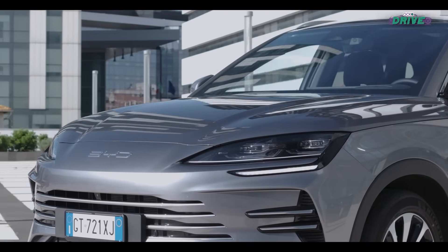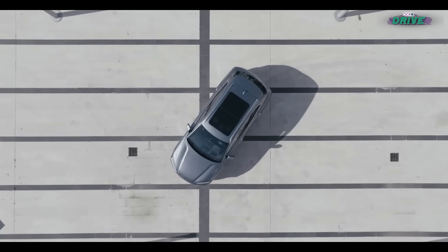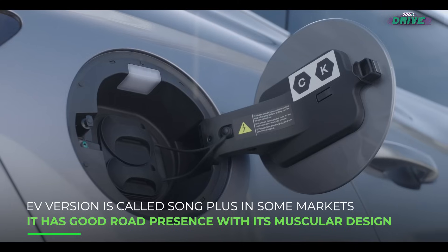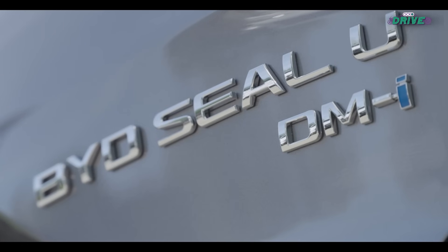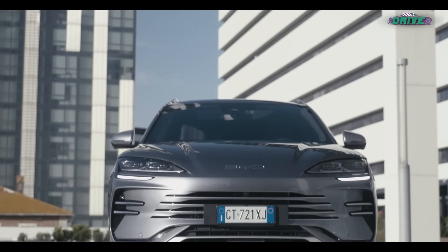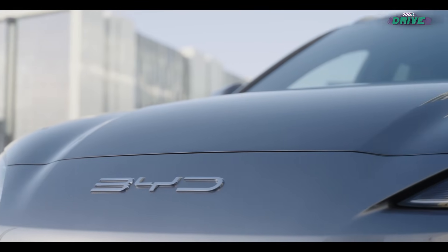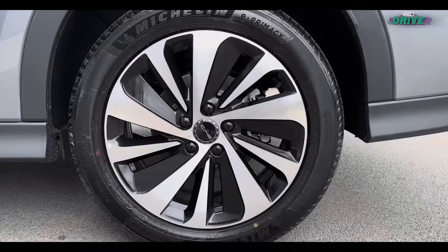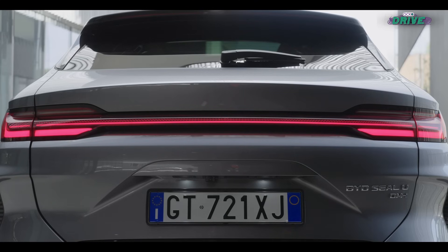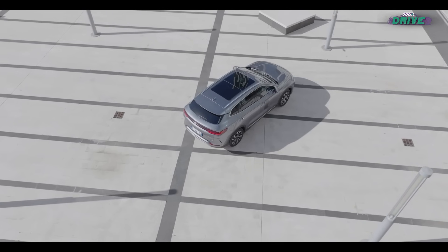We sure love SUVs, don't we? So how do you like this one? The Song Plus DMI is originally part of the Dynasty series, but with its facelift and electrification, plus that rebadging as SEAL U in some markets, it's acquired some traits of the Ocean series. So it has a proper grille masked to now accommodate EV looks. The big muscular haunches, smooth flowing lines, and 19-inch alloys give the car some presence. The full-width light bar at the rear gives it a modern stance and makes it look more like the BYD cars that you know.